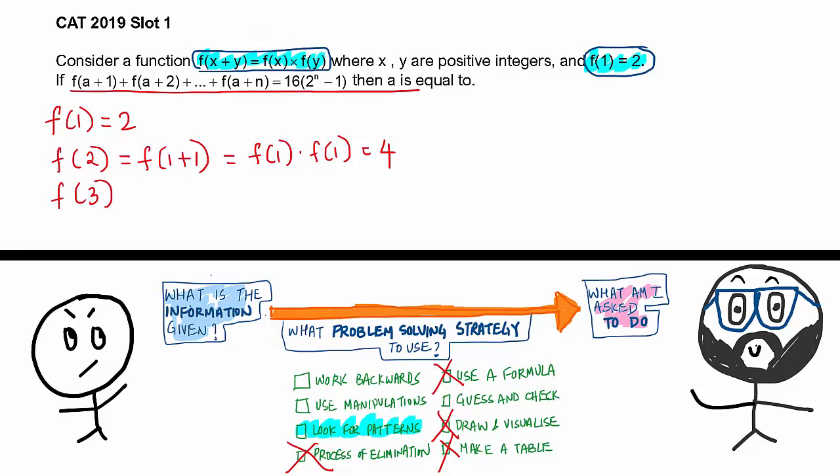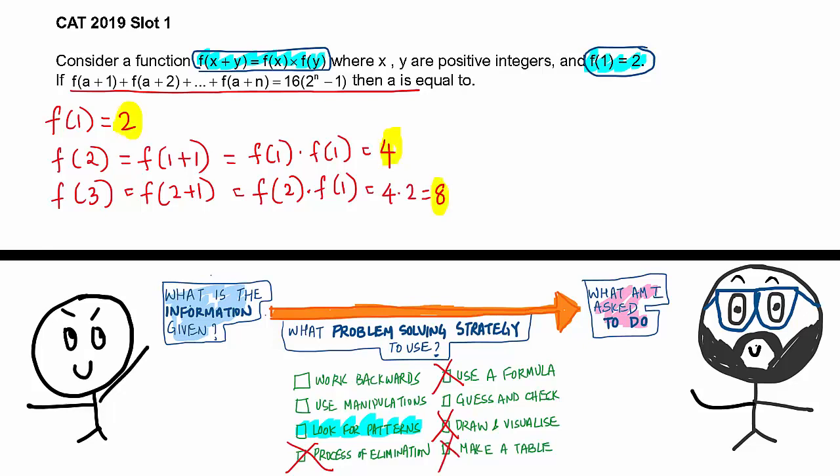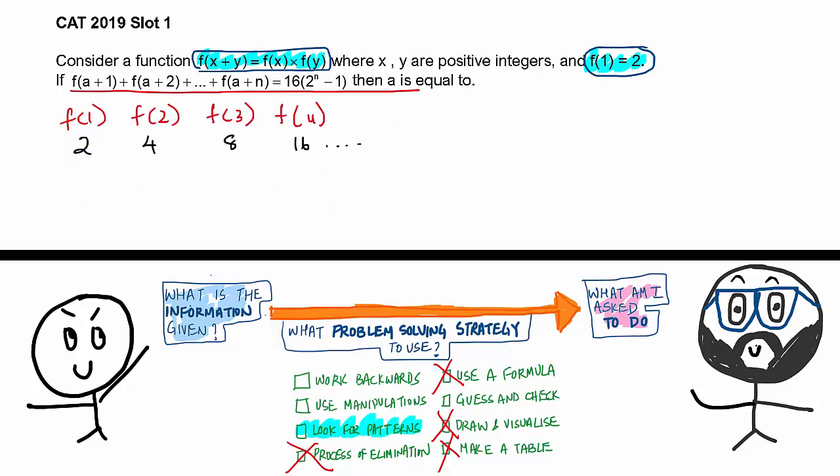You are seeing the pattern: 2, 4, 8, 16. So f(1)=2, f(2)=4, f(3)=8, f(4)=16, f(5)=32, f(6)=64. That makes a lot of sense given the right-hand side f(a+1) + f(a+2) + ... equals 16·(2^n − 1). Notice that 16 is 2 to the power of 4 — this pattern looks very promising.